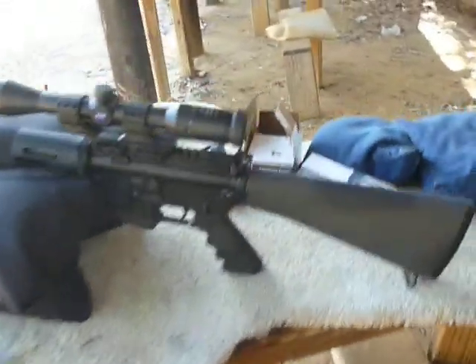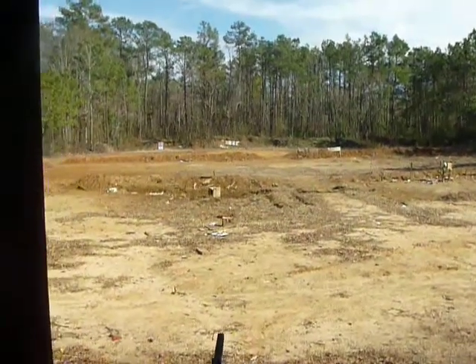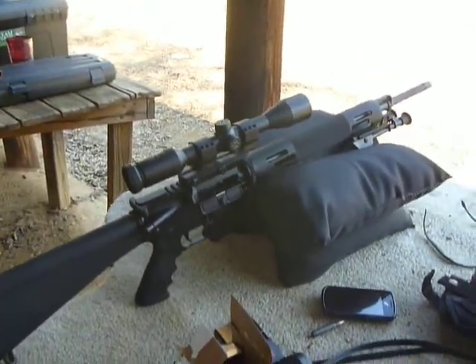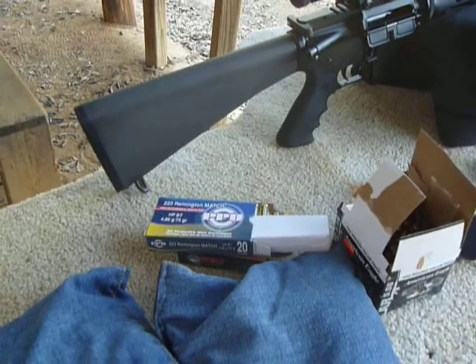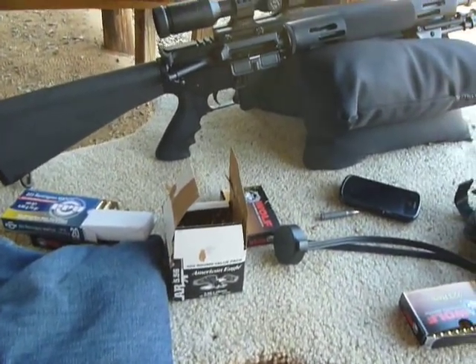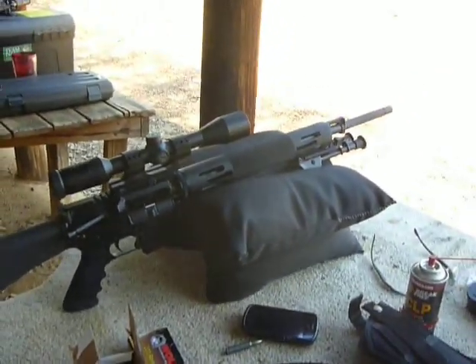I was out here doing some tack driving with this bad boy over here. This is a Bushmaster Predator. This range only goes to 100 yards, but I just got that about a month ago and it's sweet for long range. I tried some of that target ammo right there but wasn't impressed, and then this American Eagle 5.56 that I already had — I can keep them in pretty much three quarters of an inch and have several touching, but that's me; I'm sure it's capable of better.